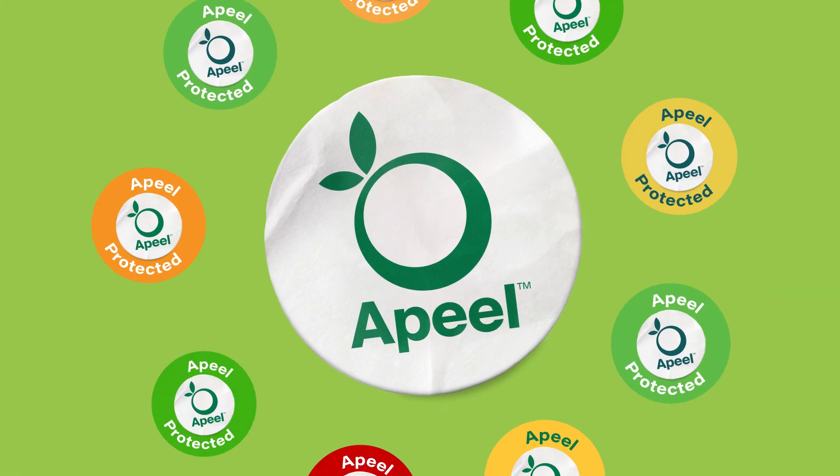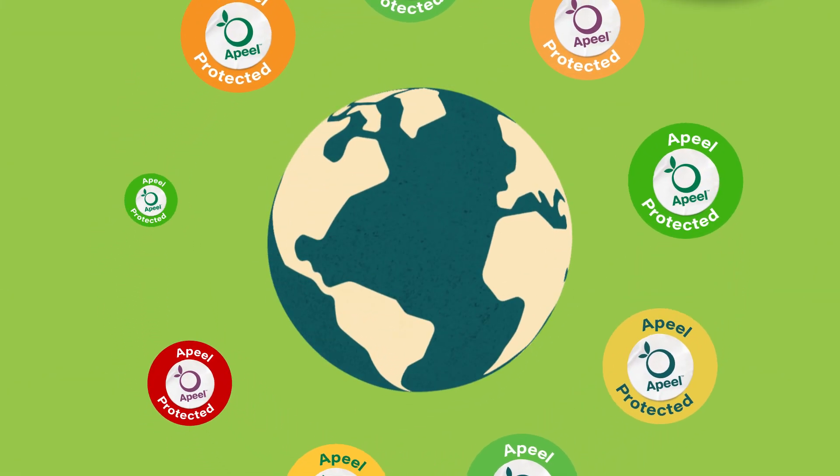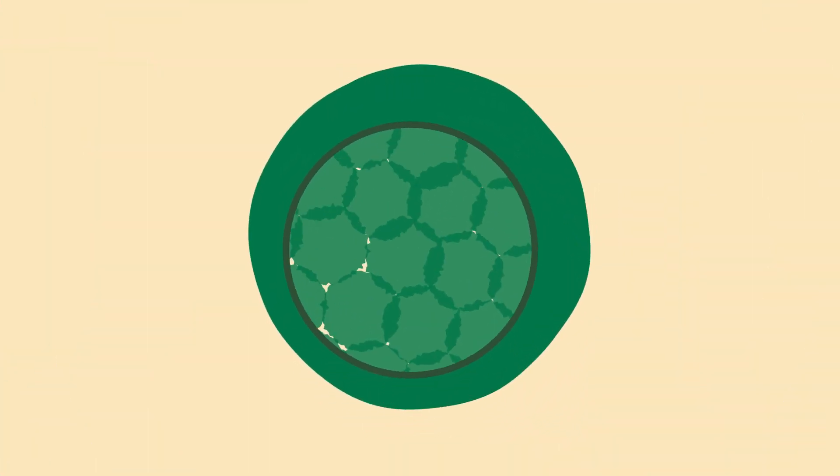The safety has been verified by regulatory authorities around the world. Plus, we continuously test our product to confirm that impurities and allergens are nowhere to be found.